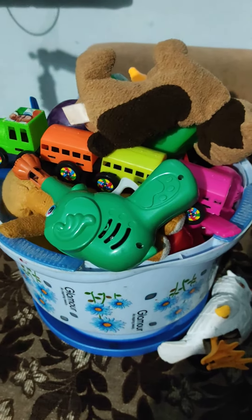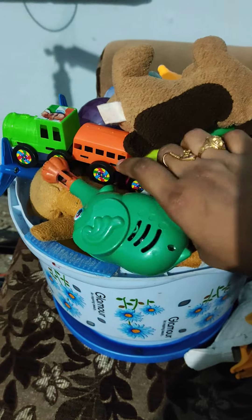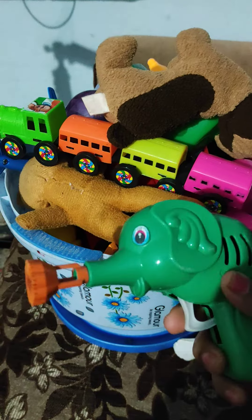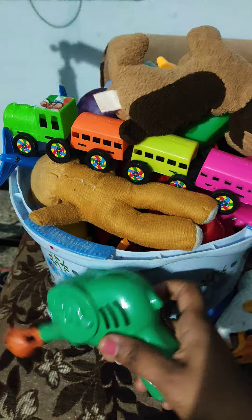Hello, today I will show you my daughter's toys. It's a bubble gun — if we put it in bubble water, it will give you some bubbles.